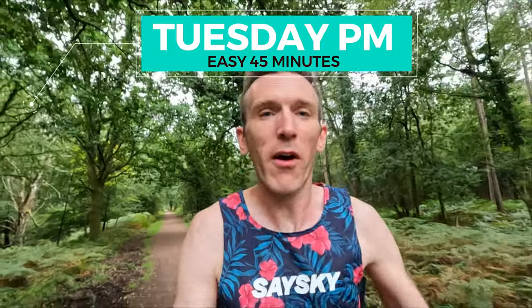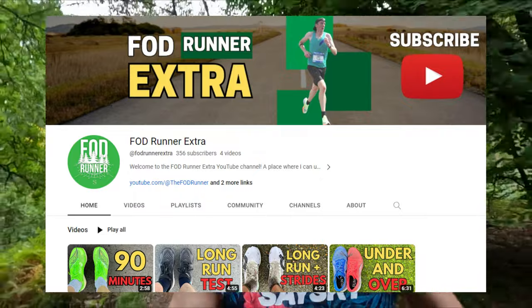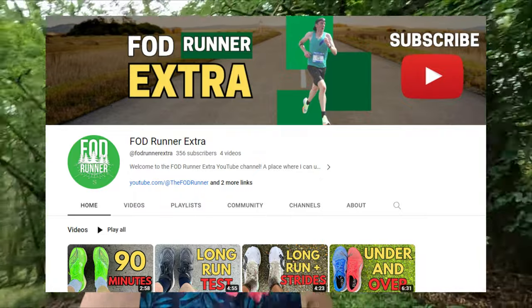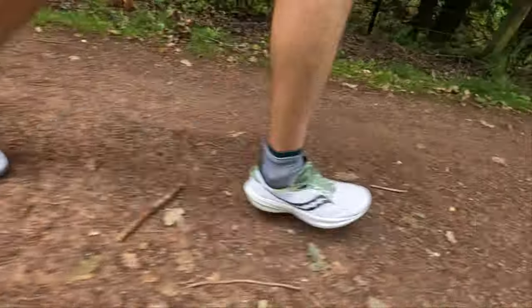Tuesday evening, 45 minutes easy, in the Triumph 21s, putting some more miles in those. Going to record a little extra thoughts on those for the extra channel because I'm really loving them. Feeling a lot better tonight, just bopping along nice and cruisy — much better than this morning. Just going to enjoy this one. It's a bit cooler as well, just flowing a bit better. Just mindful that tomorrow I'll have a workout, so not trying to get too excited tonight. Keep it nice and calm and let's see how we feel tomorrow morning. Get this one done, see you for the workout.